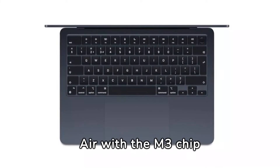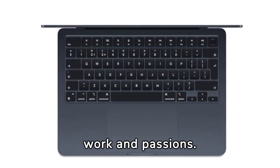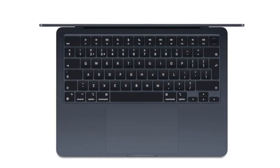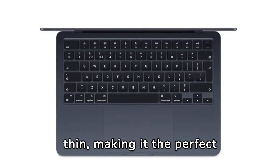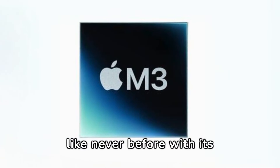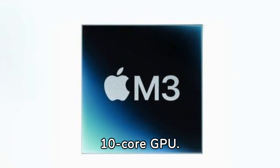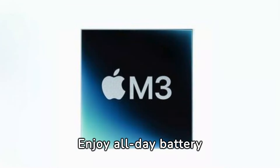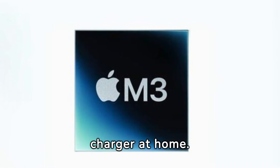Introducing the MacBook Air with the M3 chip — the epitome of lightweight power and speed for your work and passions. Its compact design means it's ultra-light and thin, making it the perfect travel companion. Experience efficiency like never before with its 8-core CPU and 10-core GPU. Enjoy all-day battery life with up to 18 hours of power, leaving your charger at home.